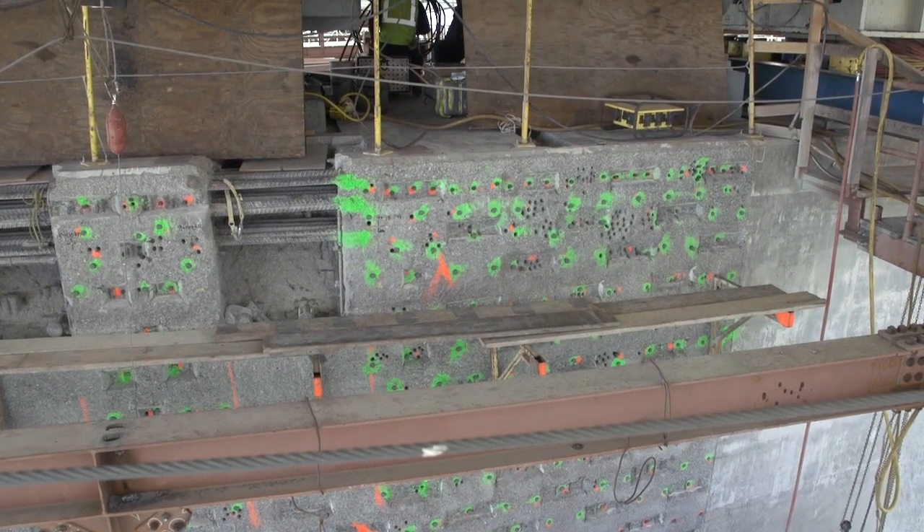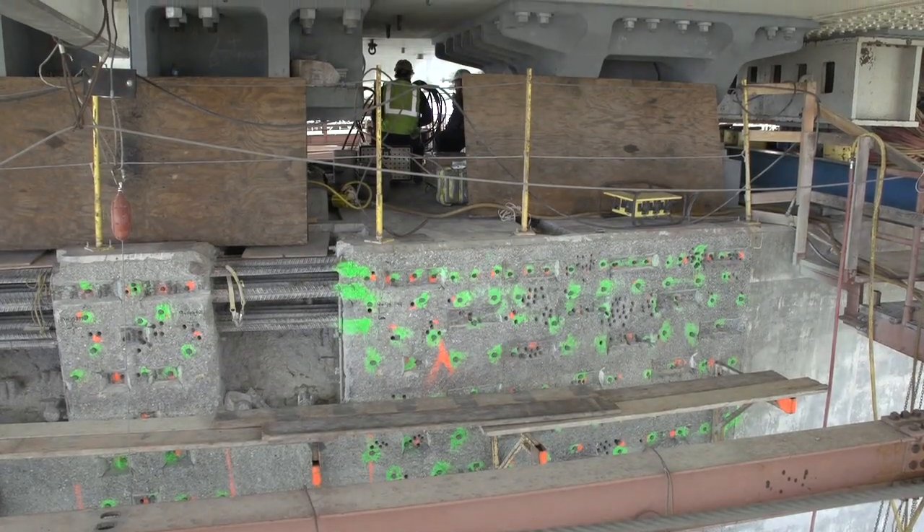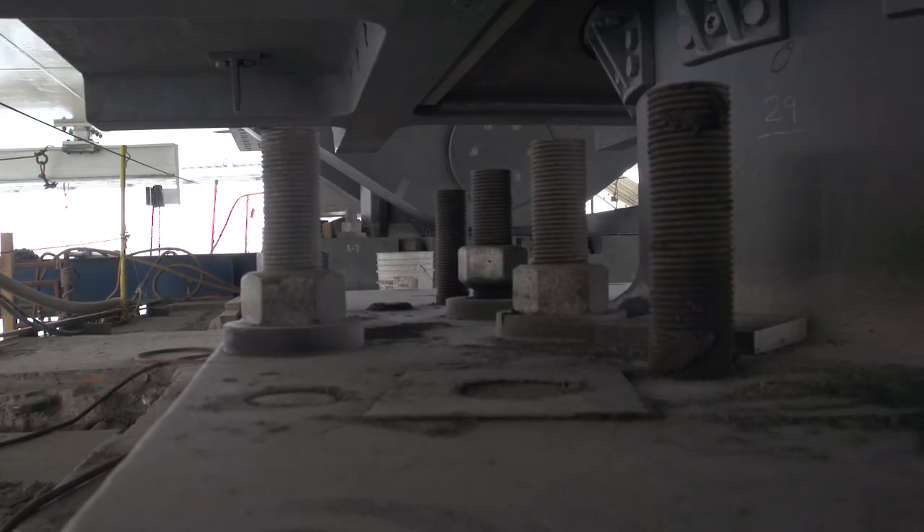96 rods were placed under tension in March of 2013, and 32 of them broke.